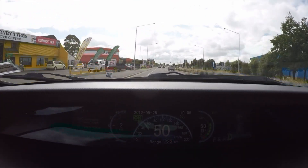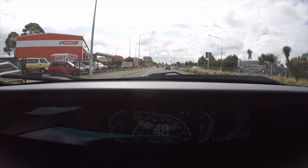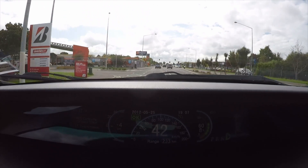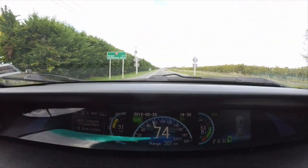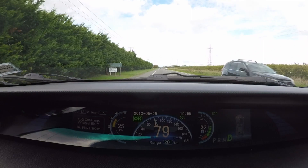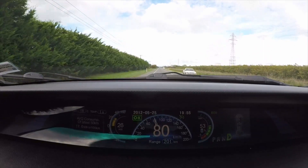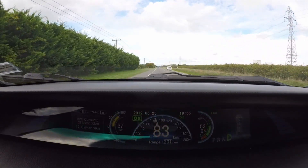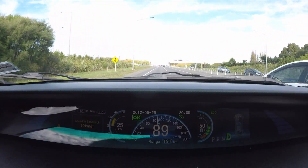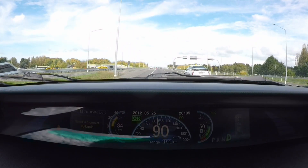As we enter Rangiora we are at 60 percent remaining and have traveled 166 kilometers. After driving through Rangiora town center we head back towards Christchurch. At 50 percent remaining we have traveled 213 kilometers.